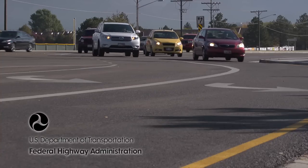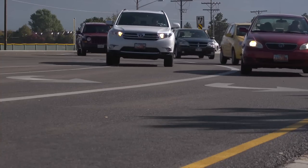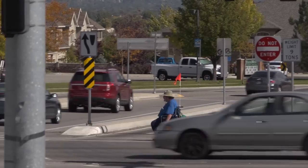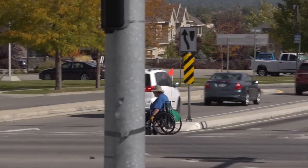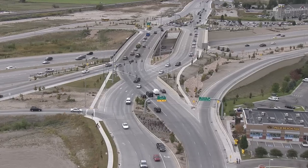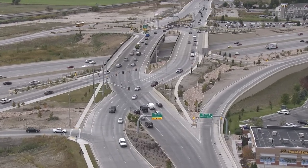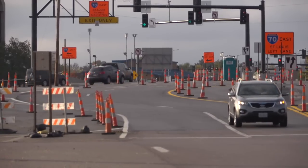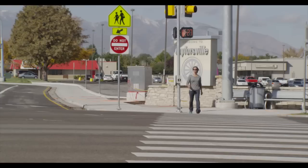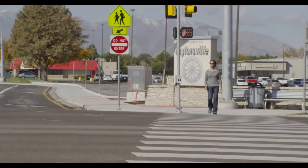At the Federal Highway Administration, our first priority is safety, and our mission is to improve mobility for all users of our nation's highways. In support of these goals, we've been evaluating innovative intersection designs for many years. Where they've been built, travelers save time, agencies save money, and communities benefit from safer facilities.